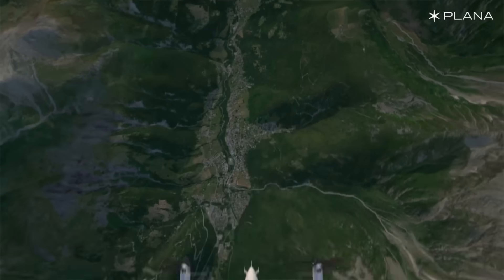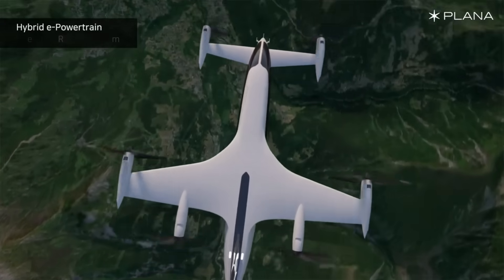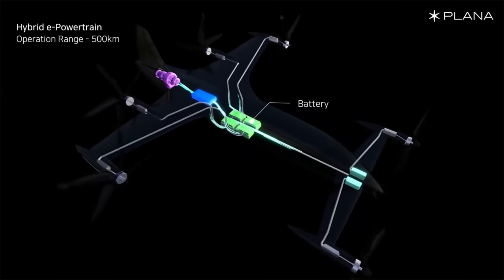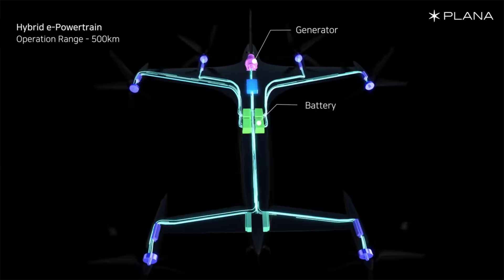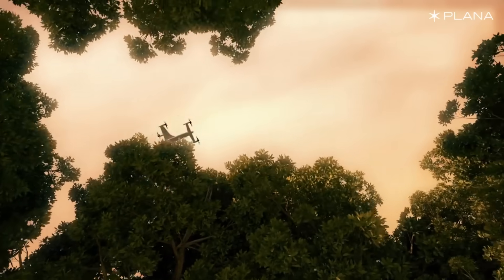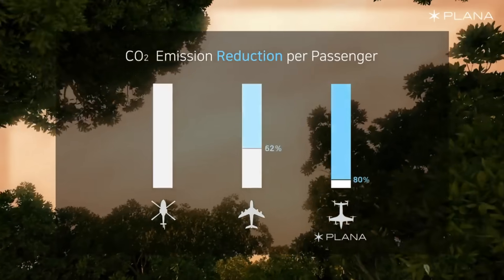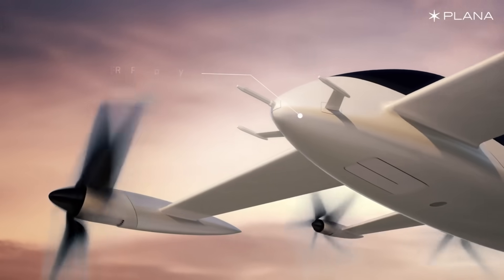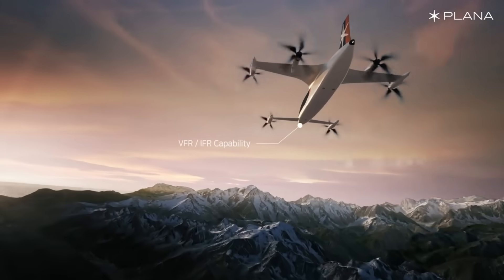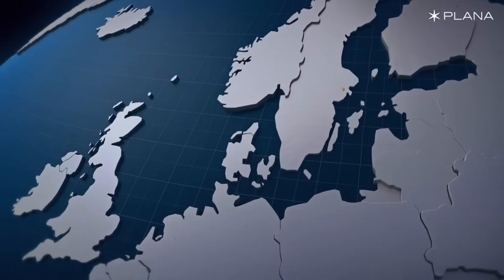If all goes according to plan, the business will supply SkyTaxi with 10 CP-01 planes by 2030 and another 40 by 2040. Plana is trying to bring the price down to $3.5 million by scaling manufacturing, though the precise current pricing is not disclosed. Plana is aiming high with its ambitious objectives, which include creating full-scale prototypes and achieving mass manufacturing with the help of substantial fundraising.